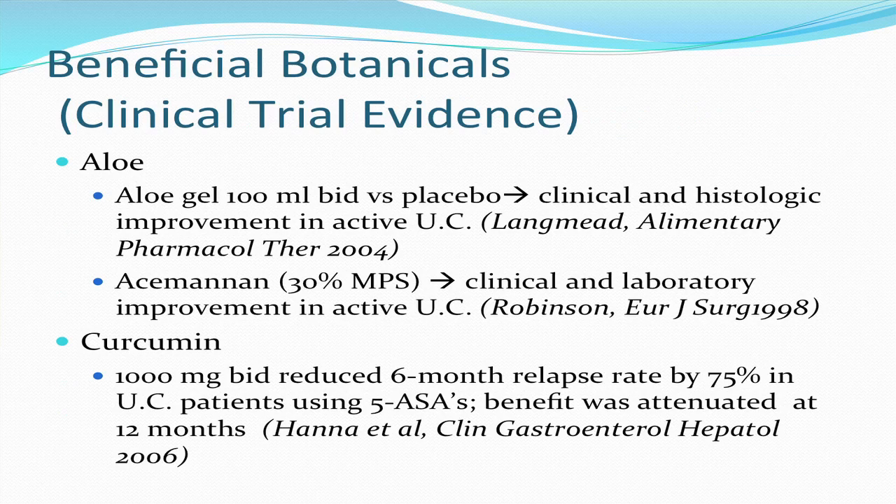There are studies of aloe gel and acemannan, which is an extract of aloe, in ulcerative colitis that have shown some benefit. Curcumin has gotten a lot of attention lately — it is a component of turmeric and has anti-inflammatory and anti-cancer effects. A controlled study of 1,000 milligrams of curcumin twice a day for six months reduced the six-month relapse rate by 75% in ulcerative colitis patients on 5-ASA derivatives. The benefit was attenuated at 12 months and did not achieve statistical significance, so long-term benefits remain unclear. Nonetheless, I like curcumin for patients with ulcerative colitis because of its anti-cancer effects.